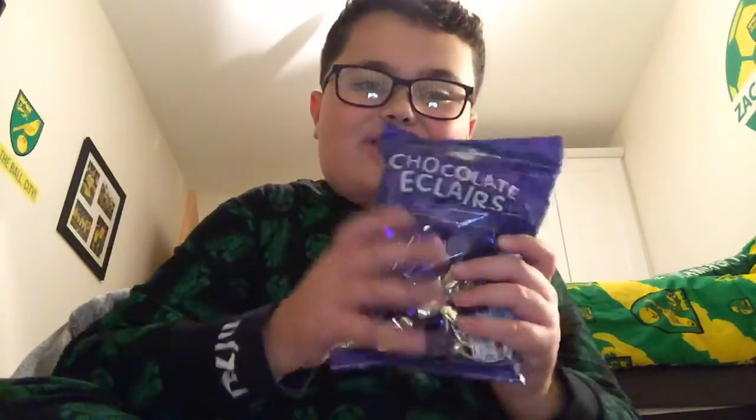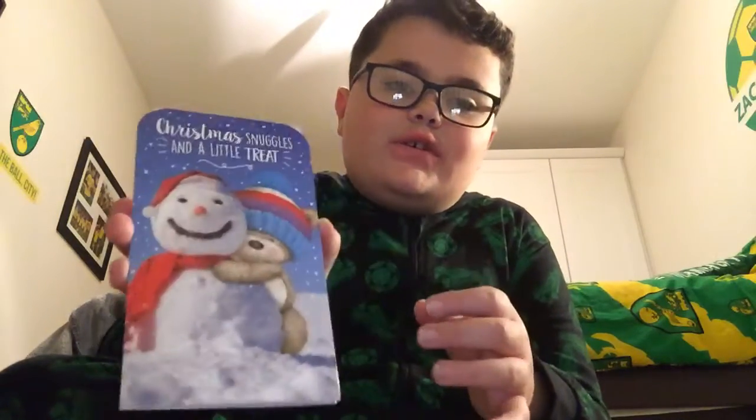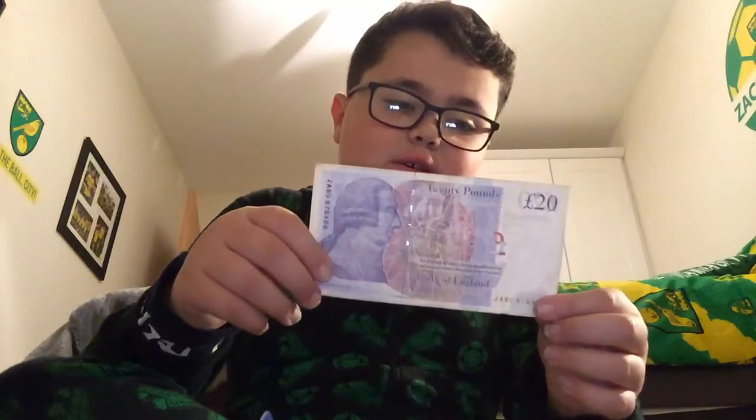Got some random hangers. Next up, these are from my other nanny — some chocolate eclairs, which I really like, that's why she bought them. Also some more chocolate eclairs. Then we have a Christmas card with a little treat inside. She's also really, really nice — she gave me 20 quid. All the best to my nanny.